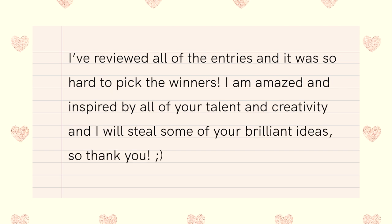I have reviewed all of the entries and it was so hard to pick the winners. I am just amazed and inspired by all of your talents and creativity, and I will steal some of your brilliant ideas. So thank you.